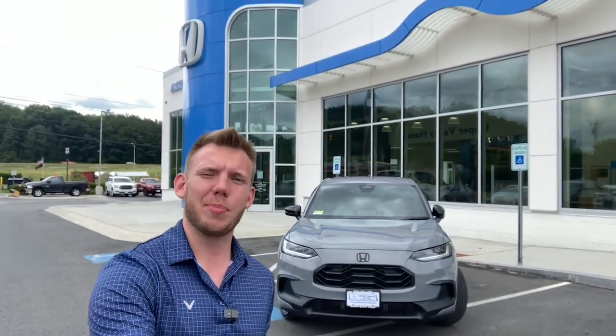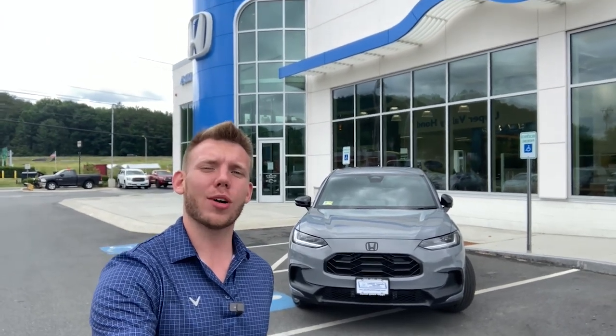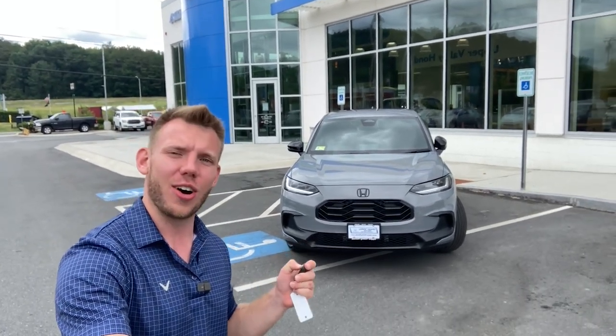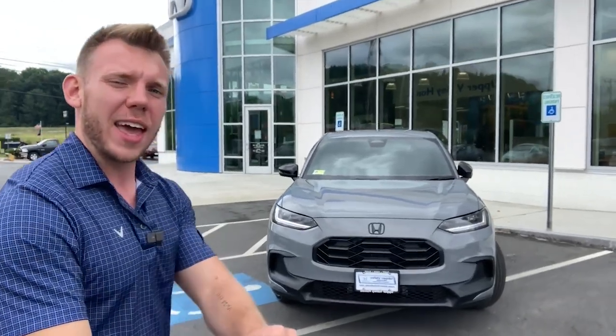What's up everybody, Jacob here at Upper Valley Honda, and I'm about to give you a first-ever walk around on the brand new, fully redesigned, gorgeous 2023 Honda HRV. So without further ado, let's take a look.